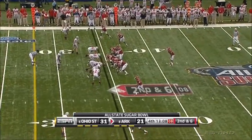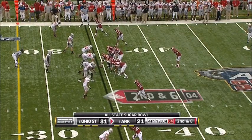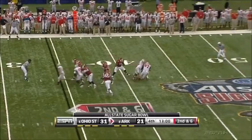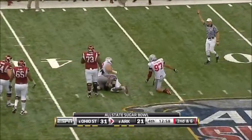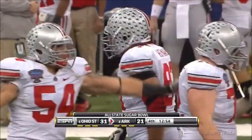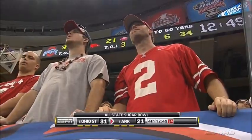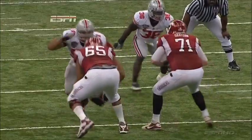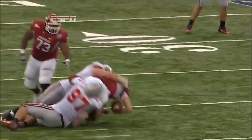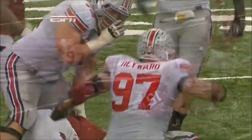Second and six inside the Ohio State 35, down 10. Arkansas trying to mount a rally. Cameron Hayward and Dexter Laramore have got Mallett. You can play with walk-on defensive backs if you get a pass rush like that, because no quarterback — even one as good as Ryan Mallett — has time to do anything. He just manhandled the best offensive lineman for Arkansas, Demarcus Love.